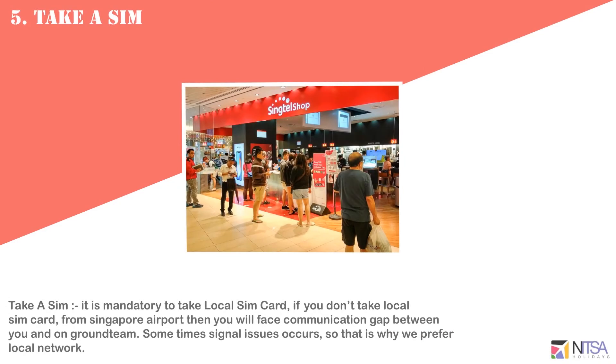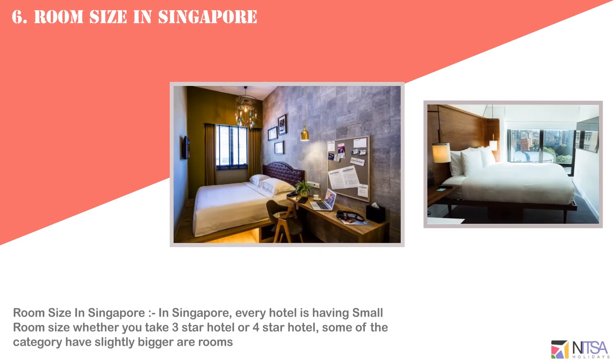It is mandatory to take a local SIM card. If you don't take a local SIM card, you may face a communication gap between you and the ground team. Sometimes signal issues occur, which is why a local SIM is preferred.